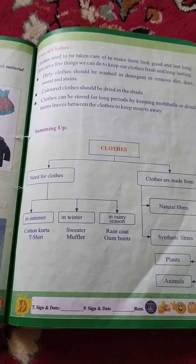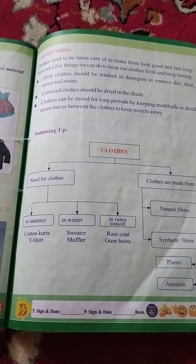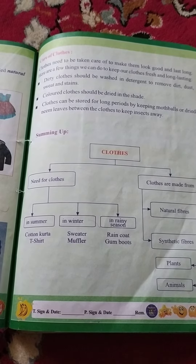Number 1st measure for the care of cloth is: dirty cloth should be washed in detergent in order to remove the stains and sweat from the cloth.